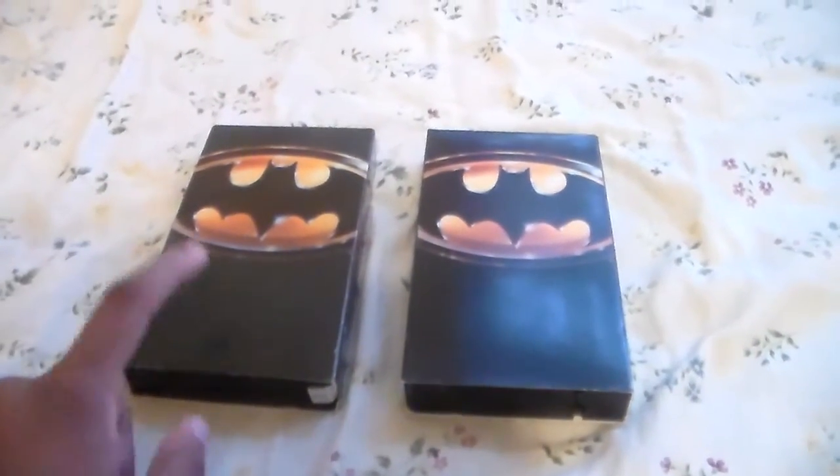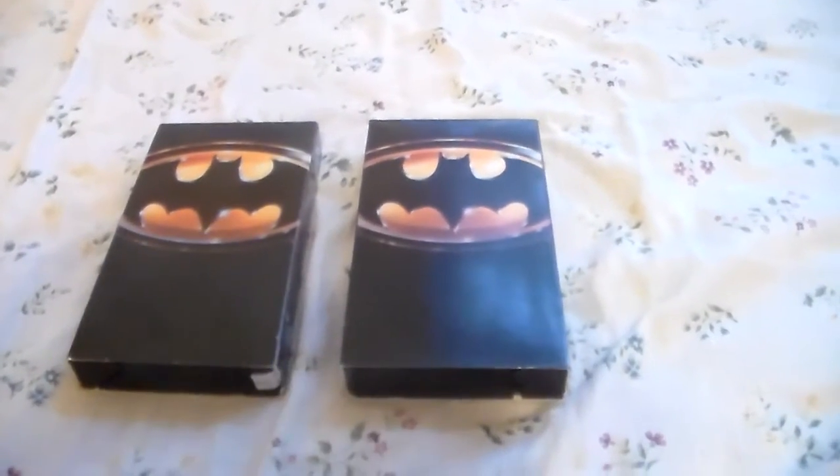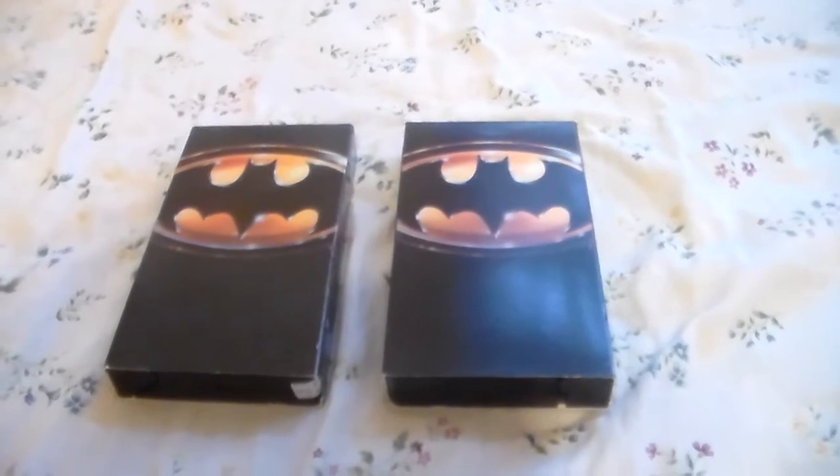This is the original on the left, and on the right we have the reprint, which is the 1998 pressing.